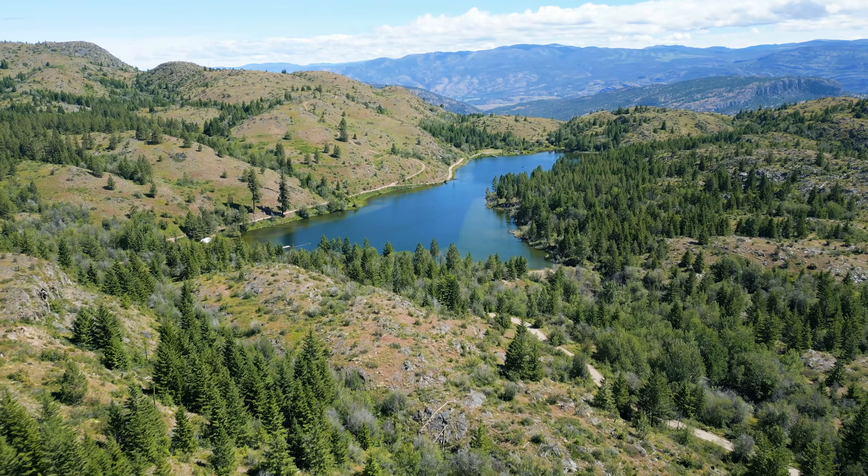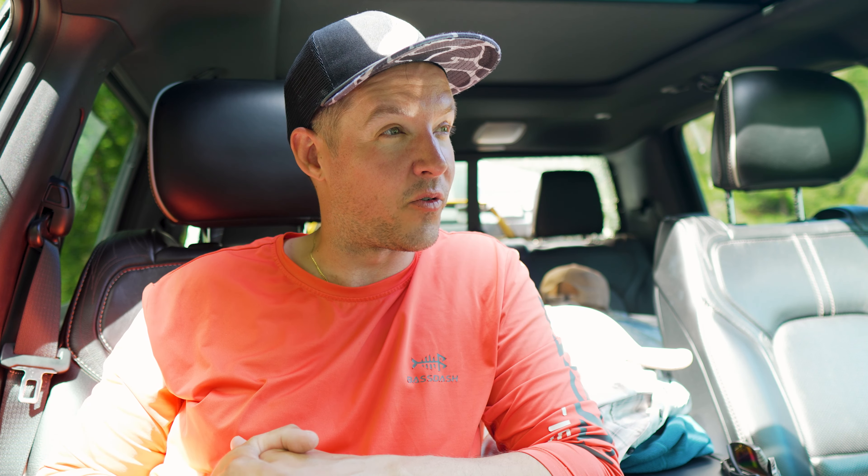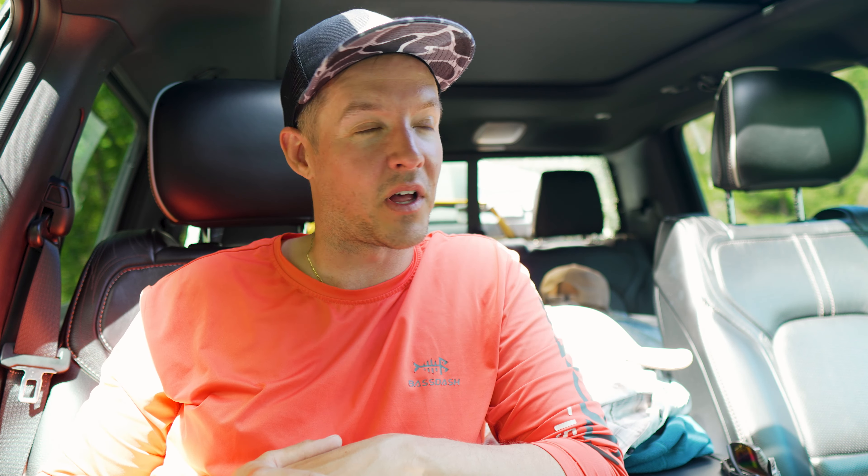That was quite the first day out here in southern BC. Some crazy mishaps this morning with the back window. Took a bit of time to get on some fish — it was pretty cold overnight and they were really sluggish — but fish finally started to turn on. We were able to get two nice ones that we'll have for a little snack. The fun is just beginning though.